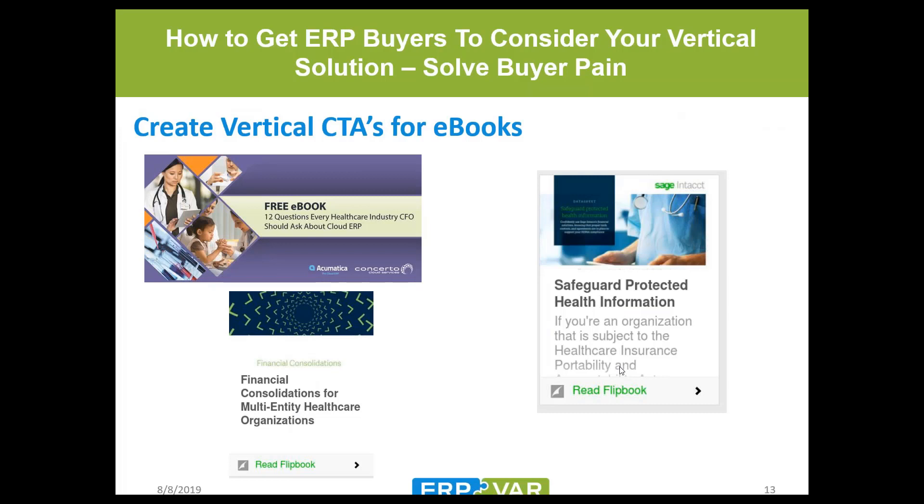Here are CTA examples for e-books and flipbooks. One from Acumatica targets the healthcare industry CFO — specifically targeting both a job title and an industry. Acumatica would be happy to provide similar CTAs for VARs wanting to focus on healthcare. There are several other healthcare CTAs specifically focused on those verticals.